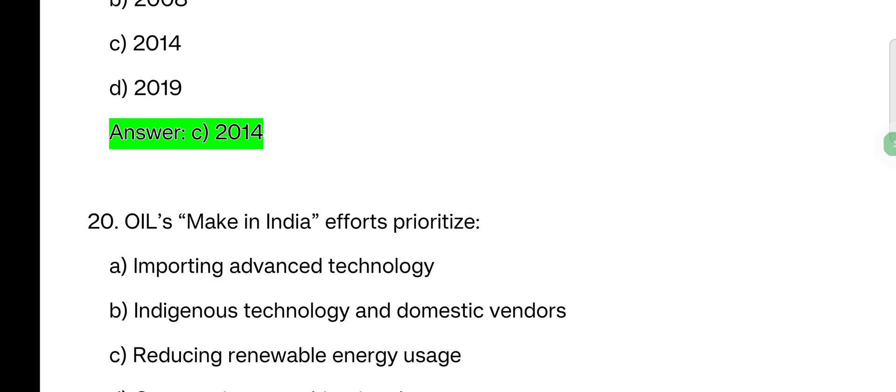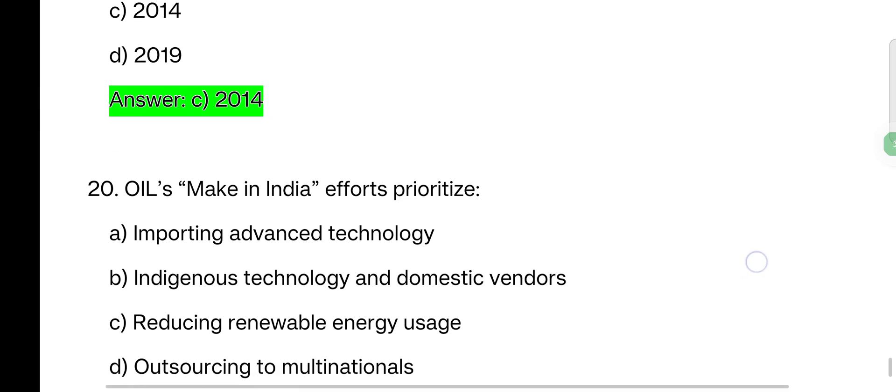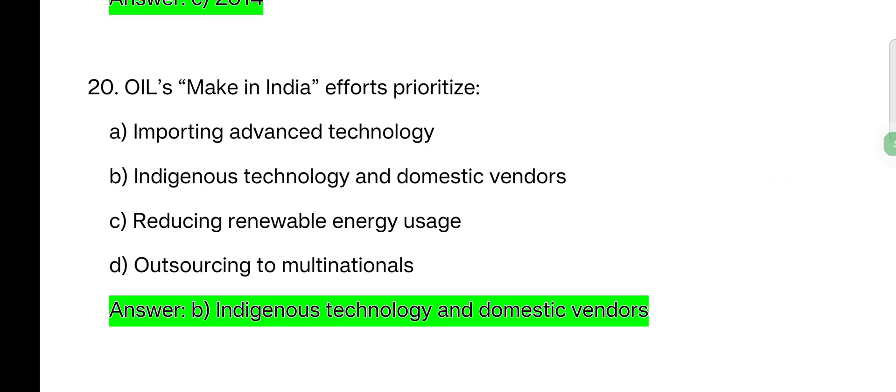Oil's Make in India effort prioritizes — options: importing advanced technology; indigenous technology and domestic vendors; reducing renewable energy issues; outsourcing to multinationals. The answer is: indigenous technology and domestic vendors.